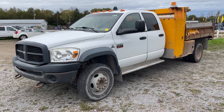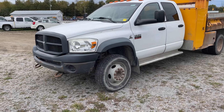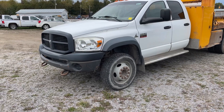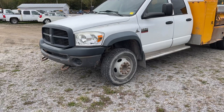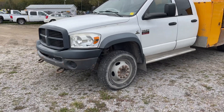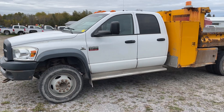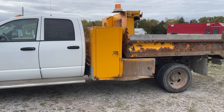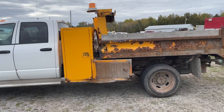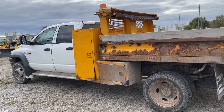2009 Dodge Ram 5500 heavy-duty 4x4 crew cab, Cummins turbodiesel engine with the dump box on there. Dually wheels in the back. Just a quick walk around.